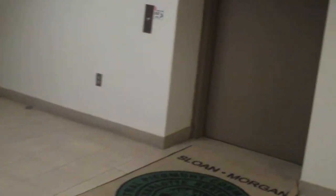Hey everybody. We are in the Sloan Morgan building at Central Piedmont Community College, Central Campus in Charlotte, North Carolina. And here's the elevator. Looks kind of like the one in the Giles building. Indicators burnt out. At least this one has a chime — well, the other one had a bell.